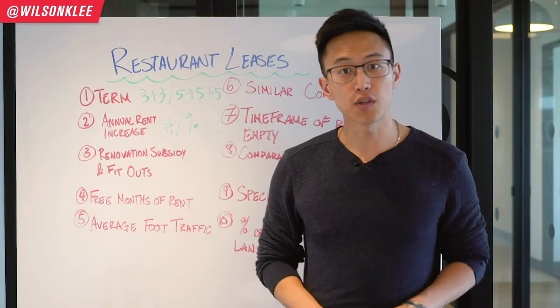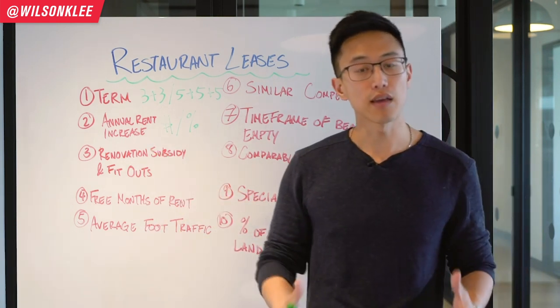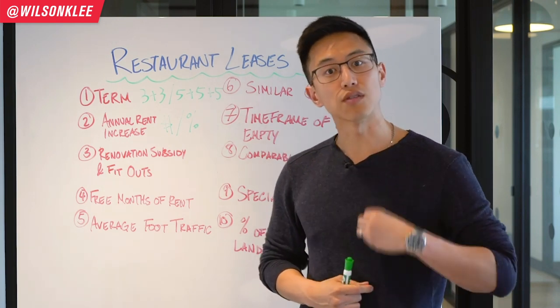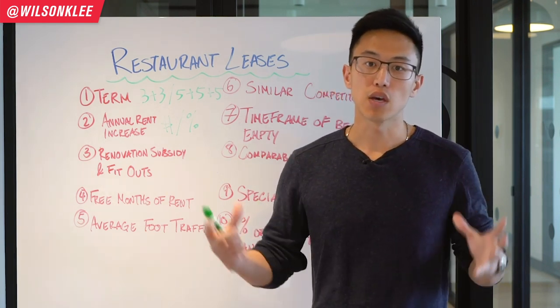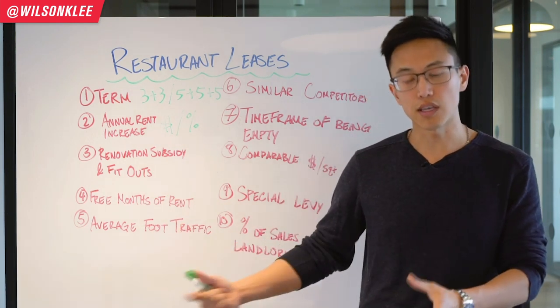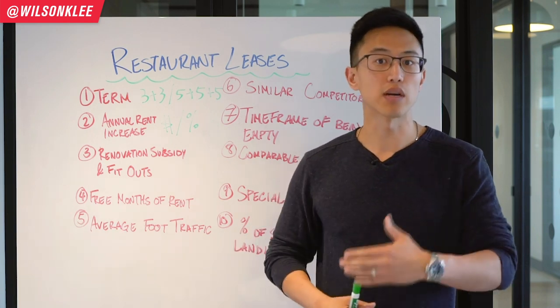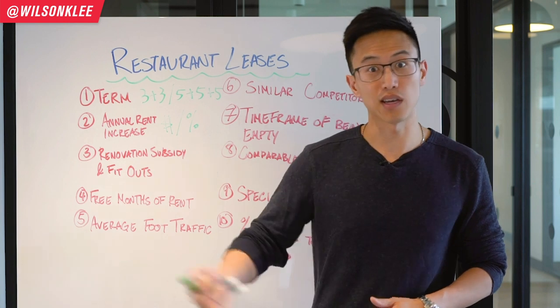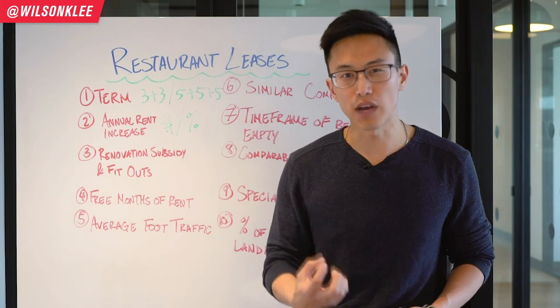The third item to look out for in your lease agreement is the renovation subsidy and fit-outs — a subsidy that your landlord is ready to provide for you taking over their unit. A lot of times when the landlord purchases a unit, they don't want to spend money on renovations — building a washroom, digging up concrete for pipelines, building a grease trap, ventilation — they don't want to do that, which is why they're willing to subsidize you.